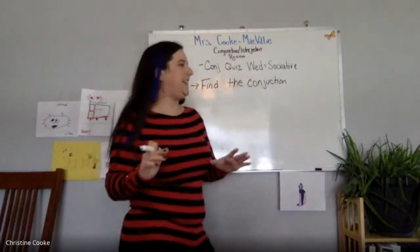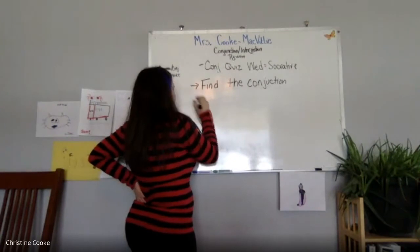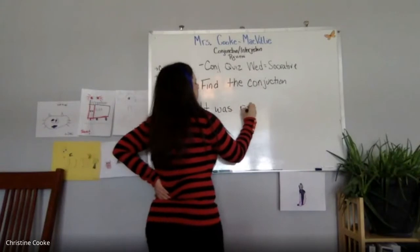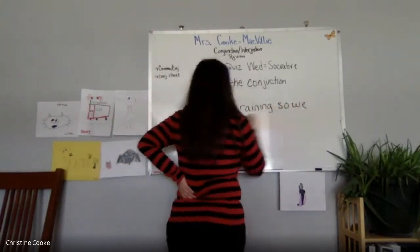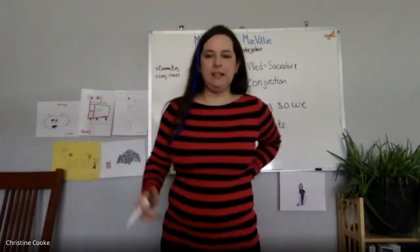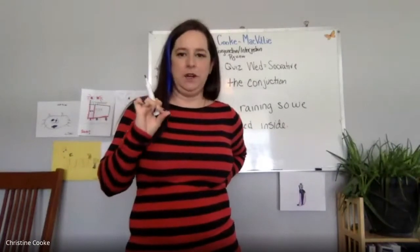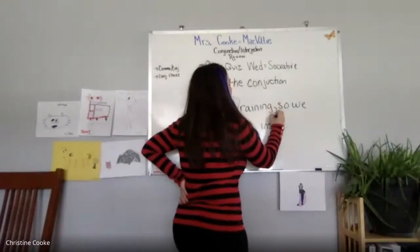A big mistake people were making with conjunctions was this: they would say something like 'It was raining, so we stayed inside.' Where does the comma go in this sentence? Evelyn says after 'raining.' Yes, after 'raining.'